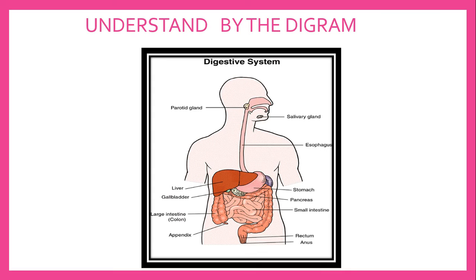This partly digested food, called chyme, is passed to the small intestine. In the small intestine, chyme mixes with various intestinal juices like pancreatic and bile juice and is further digested. The nutrients from the digested food are absorbed by the blood. The undigested food is then passed to the large intestine where absorption of extra water takes place. The solid waste is removed from our body through the anus.